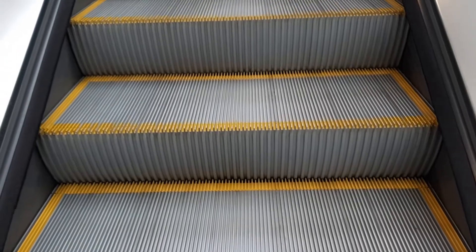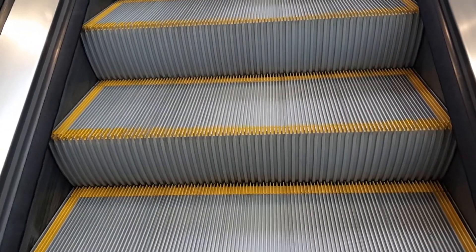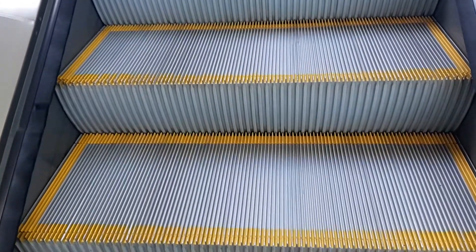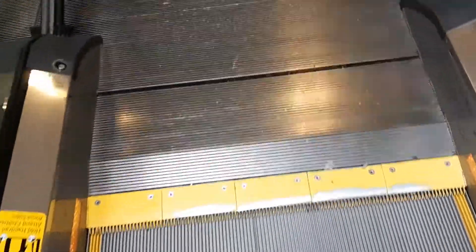Here are some more escalators at Square One Shopping Center in Mississauga, near the food district. I'm going to show you when we're going down — I'm kind of already upstairs, so I'll show you as we head down.